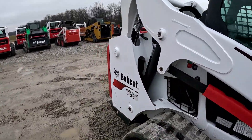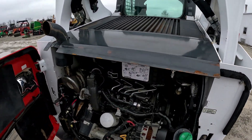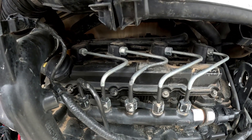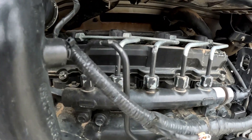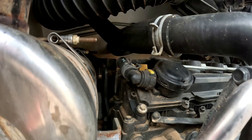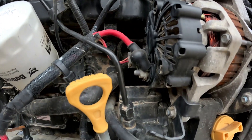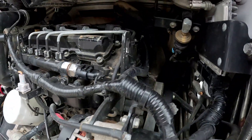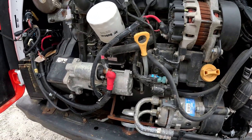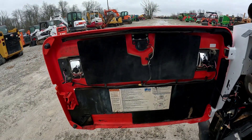Taking a look inside the engine compartment — looks pretty good in here. It's dry, a little dusty, some dirt in here but it is dry. I don't see any diesel or oil running down the side of the block or anywhere. A little dusty in here but not uncommon. Back side of the door is good.